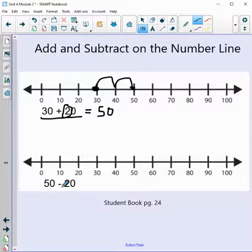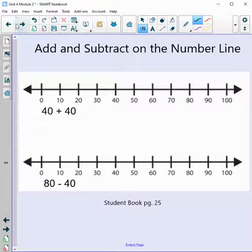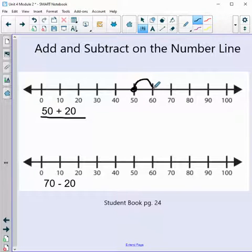Now our subtraction problem: 50 minus 20. We're going to get smaller. Here's 50 on our number line. We subtract two groups of 10 — two jumps: one and two. Our answer is 30. Then 50 plus 20: starting at 50, adding two groups of 10 — two jumps. Our answer is 70. So 50 plus 20 equals 70.